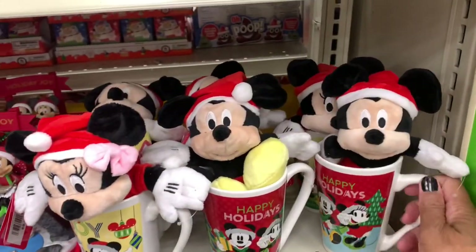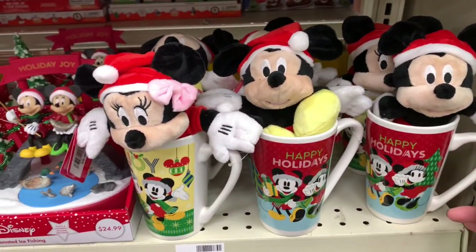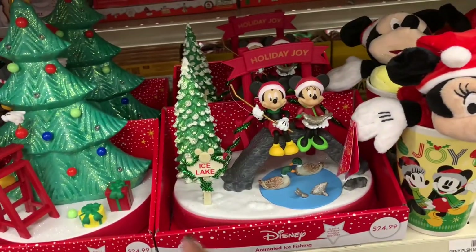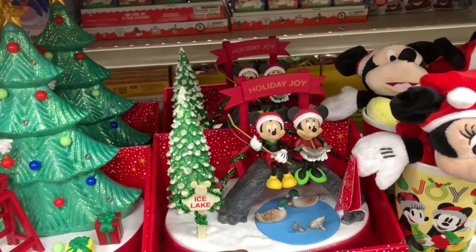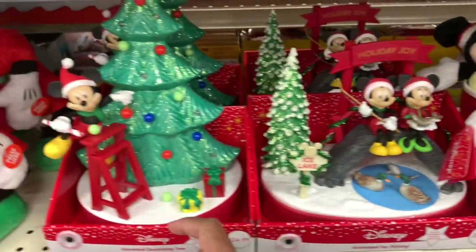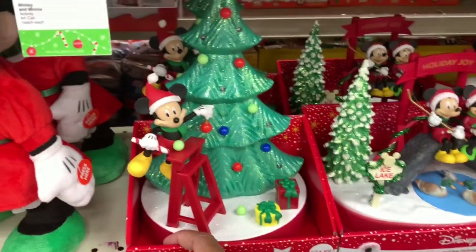They have the little cups with Mickey and Minnie on the inside — these are $9.99. They have this little animated ice fishing pond right here with Minnie and Mickey — they're fishing, it plays music. They have this one right here as well — these are $24.99.